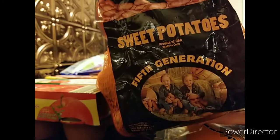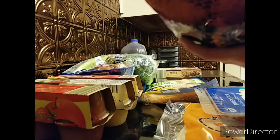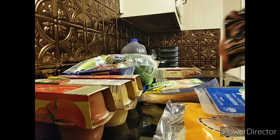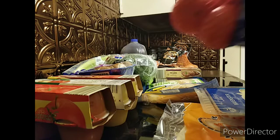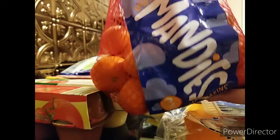Then I picked up some sweet potatoes. I love making sweet potato fries in the oven and baking up sweet potatoes to take to work, so I like to keep those on hand. I also got some mandarins, or cuties.